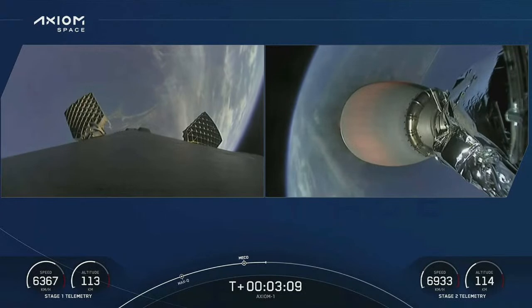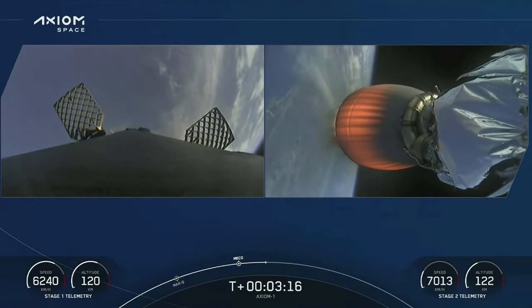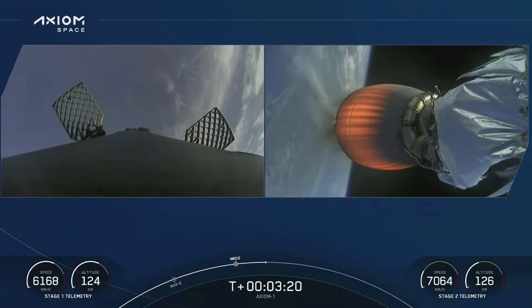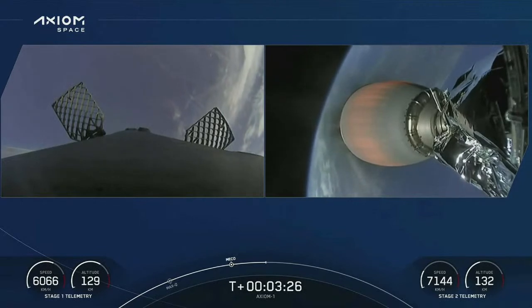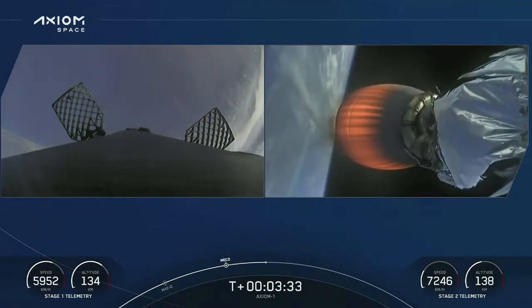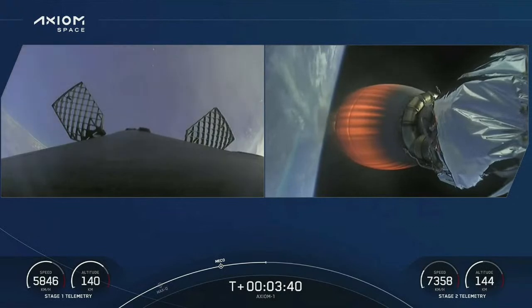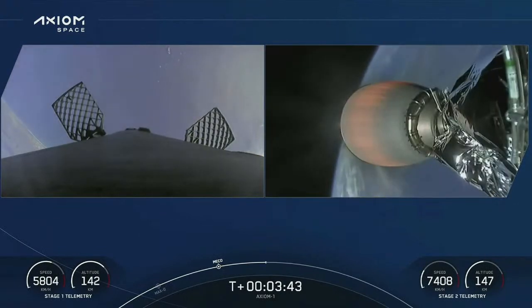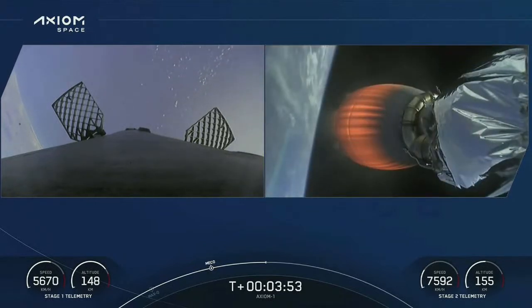Stage 1 throttle down. We've got stage separation and ignition of the second stage engine — you've heard the throttle down call out, we're holding three and a half G's for the crew. Successful stage separation and ignition of the second stage engine. On the left, the titanium grid fins beginning to slowly deploy. Great views from the first stage camera — the first stage now begins a slow flip maneuver. You can see the white nitrogen gas plumes as we reorient for an entry back through the Earth's atmosphere.